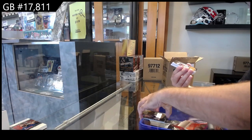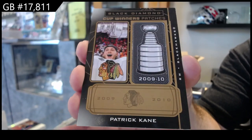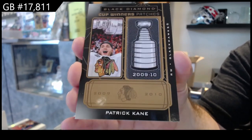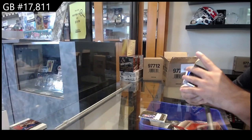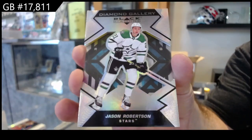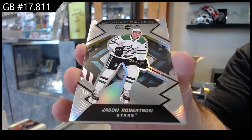Number to 49, Cup Winner's Patches Gold, Patrick Kane. Diamond Gallery, Jason Robertson, Dallas Stars. Beautiful. Again on these ones, I like the Diamond Galleries.